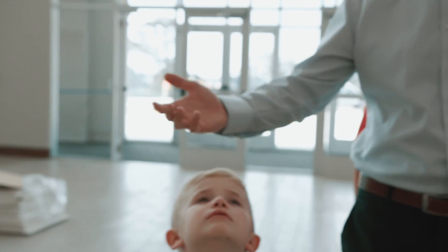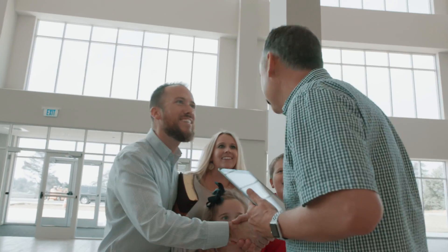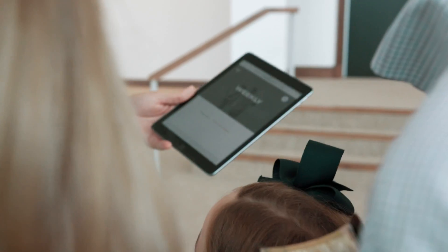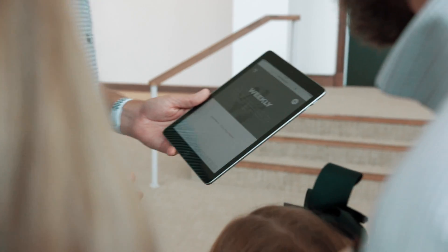The first thing we noticed was that there was no worship folder — that was new to me. But there was a really kind gentleman; he kind of looked familiar. He informed us about a weekly email that we can get that will include announcements, event registration links, and other important updates to help us get ready for Sunday.